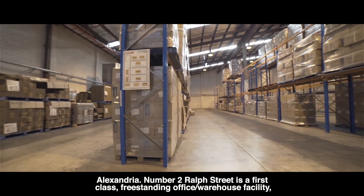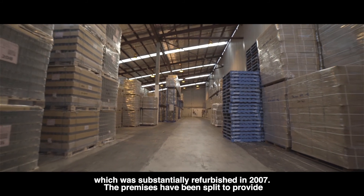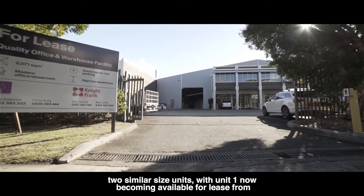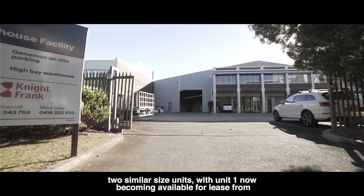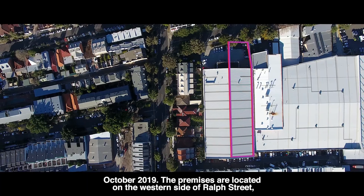2 Ralph Street is a first class, freestanding office warehouse facility which was substantially refurbished in 2007. Premises have been split to provide two similar size units, with Unit 1 now becoming available for lease from October 2019.